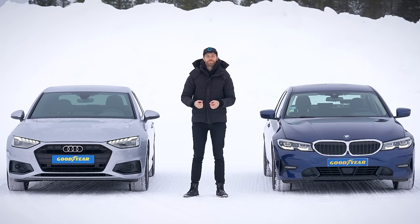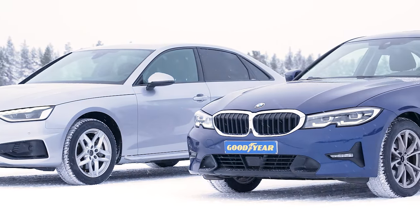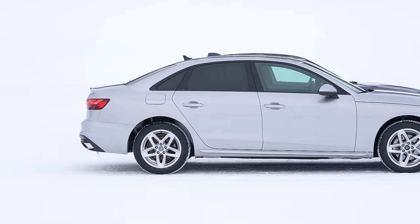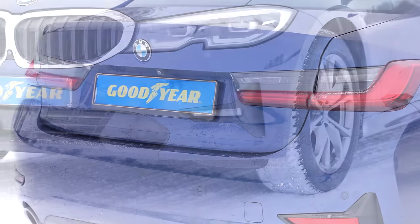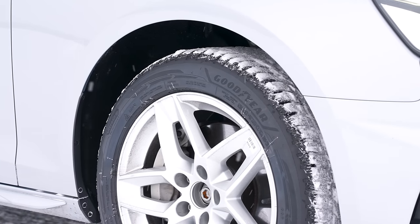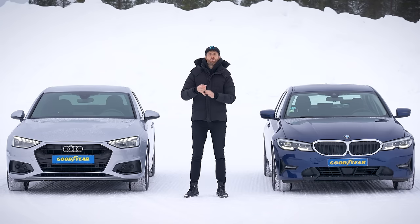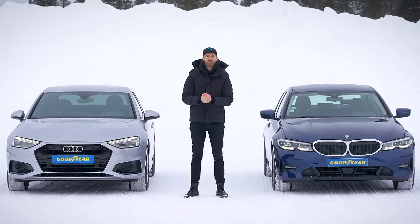Once again, I'm back at Goodyear's impressive Arctic test facility to answer a question you've all been asking me for years: what's actually better in snow — a slightly nose-heavy front wheel drive car, or a 50-50 balanced rear wheel drive car? I'll be doing this as fairly as possible. Front wheel drive is represented by an Audi A4 40 TDI automatic with 187 horsepower and 400 newton meters of torque. Rear wheel drive is represented by a BMW 320d automatic with, again according to the book, 187 brake horsepower and 400 newton meters of torque. Most importantly, both cars are fitted with exactly the same size Goodyear UltraGrip Performance 3, Goodyear's brand new latest and greatest winter tire, which should give loads of grip on snow. We'll be doing the acceleration test, hill start test, snow circle, and snow handling. Let's get on with the testing.